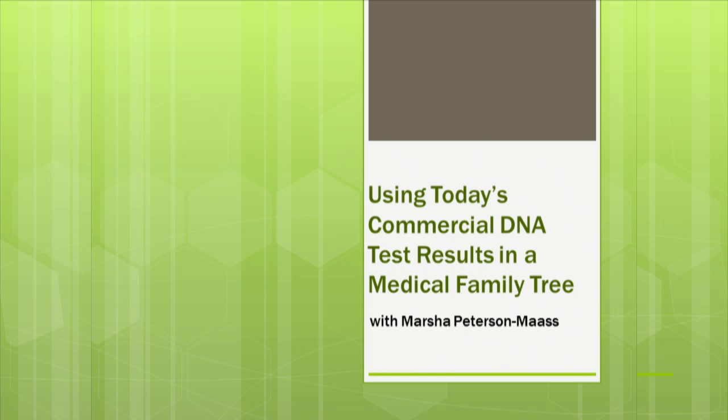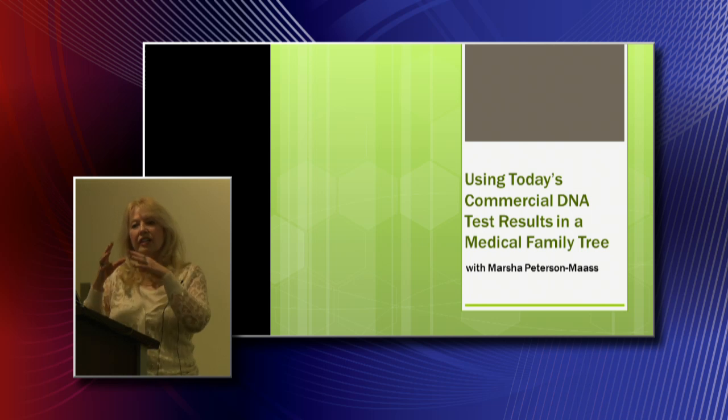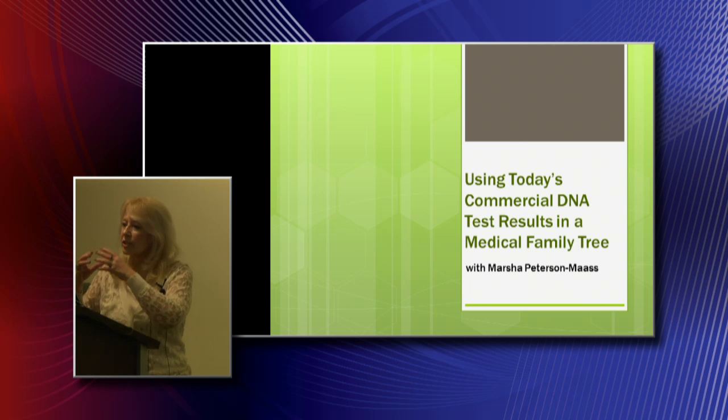The way I've structured this talk — since we're talking about DNA today — we're going to do most of that in the first half. We're going to take a look at 23andMe.com, one of the largest commercial DNA testing companies that gives health results. We'll look at still screenshots from them. Then in the second half, we'll talk about the medical family tree. If we already have an understanding of the genetic results we can take offline, I'll show you how to plug them into the medical family tree, which also includes genealogical results.